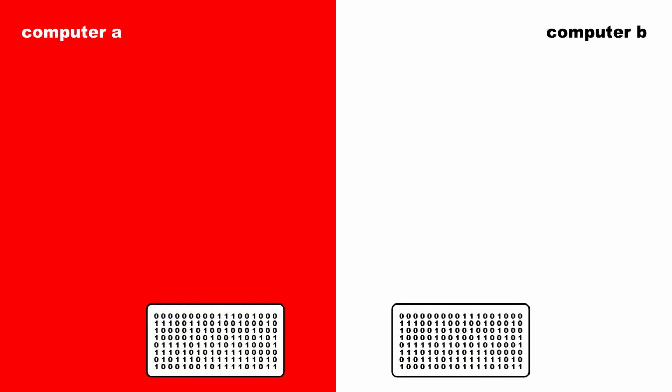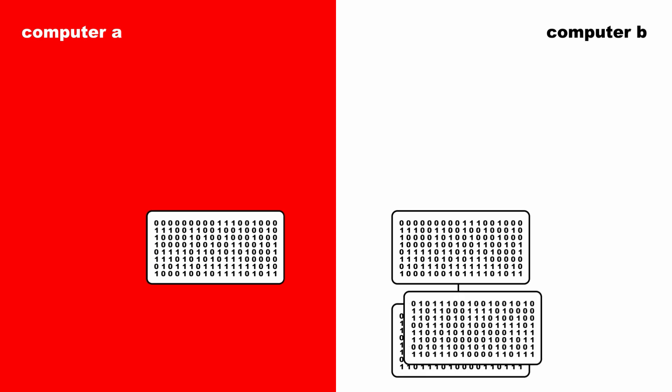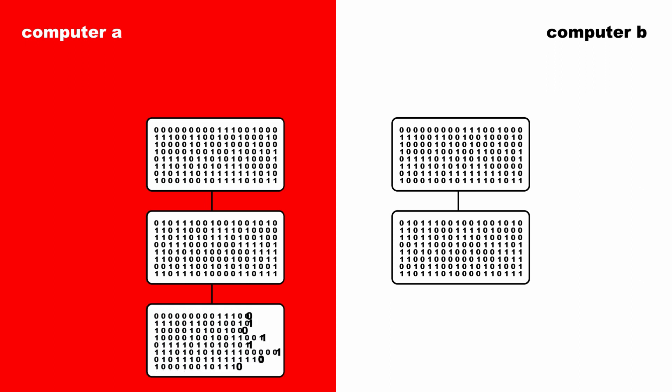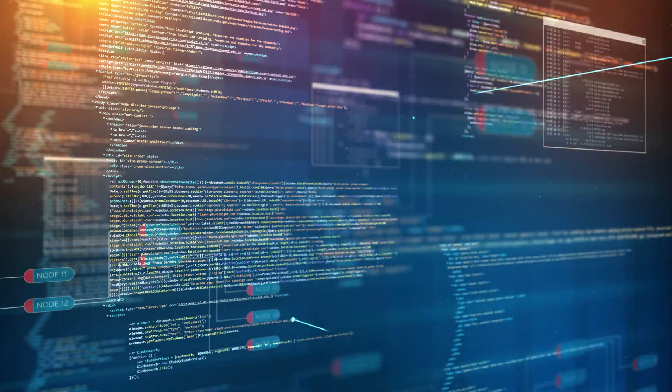A blockchain is a type of database that stores large chunks of information in an unbroken sequence. This information is then distributed and shared publicly through the internet, although the blocks of data are stored in computers in all different locations, the data blocks cannot be altered.